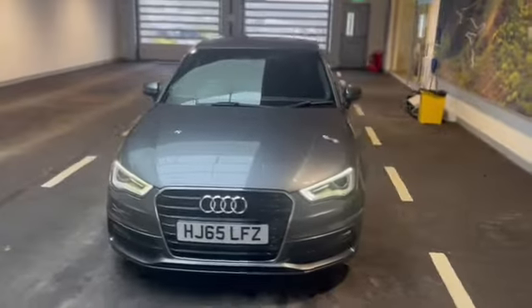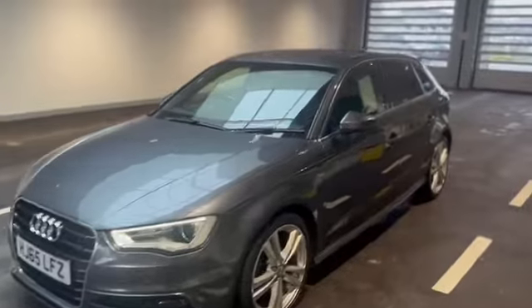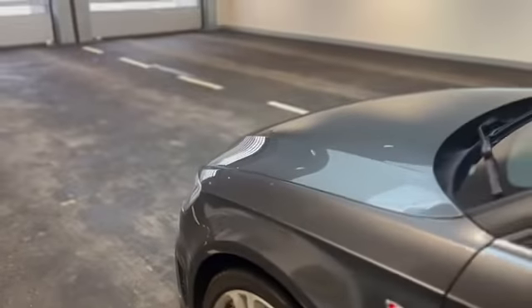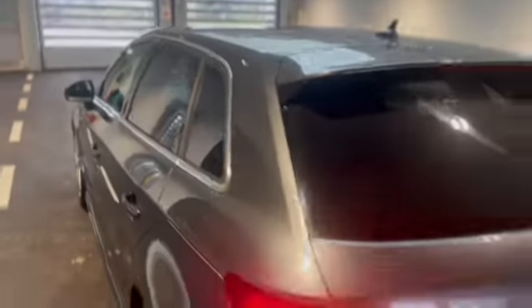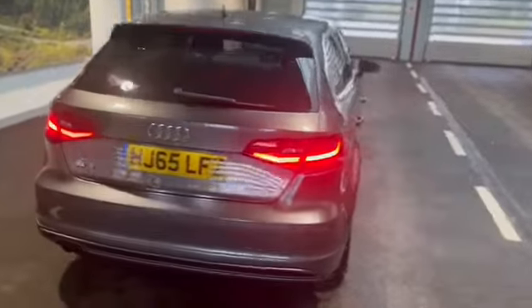In stock now down at Car Select in Scorrier. We've got a 65-plate Audi A3 — it's the petrol S-Line 1.4 TFSI. Two owner car, this one's got a full service history and is in very nice condition on the inside and the out.